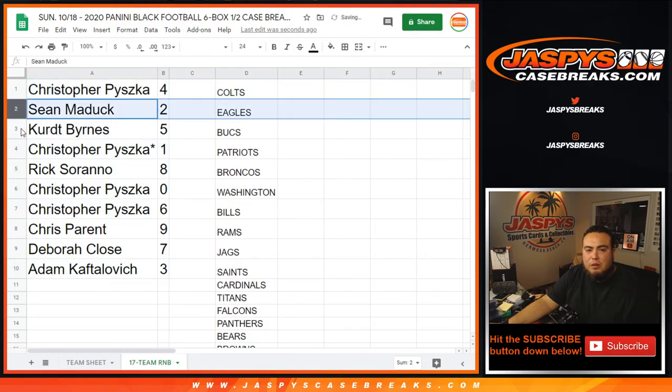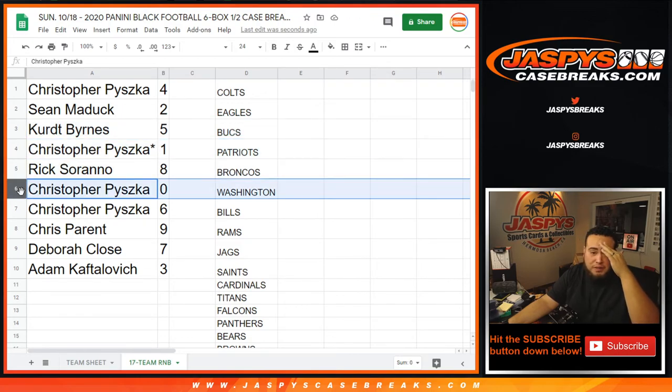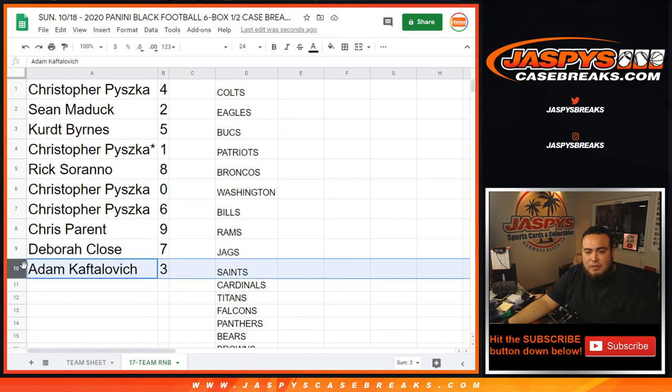So: Chris you have four, Sean with two, Kurt with five, Christopher with one — anyone with one for these 17 teams would be yours. Rick with eight, Chris you have zero — any redemption for these teams would be yours as well. Six, Chris Parent you have nine, and Debra with seven, and Adam with three.